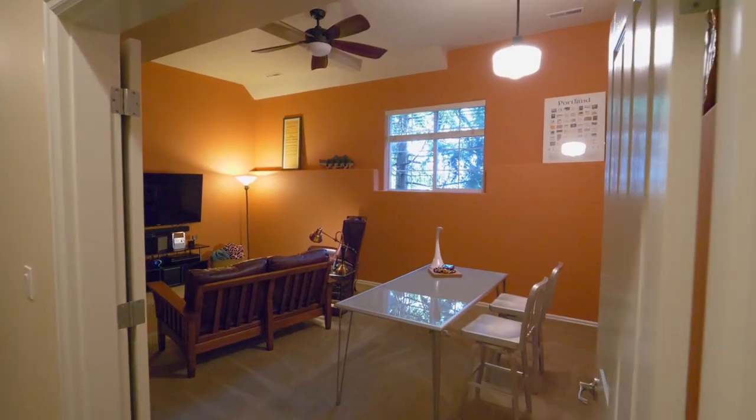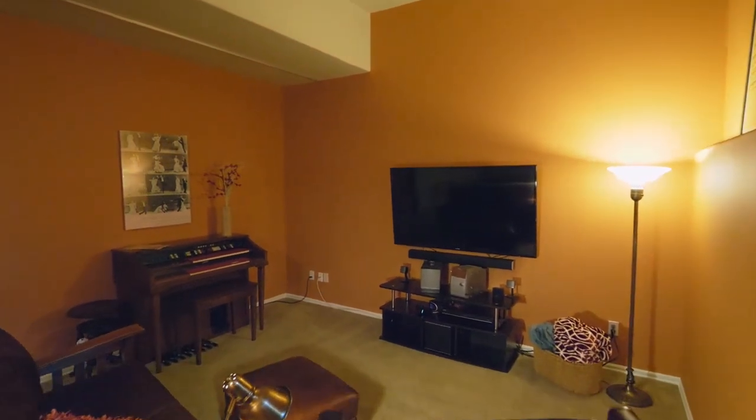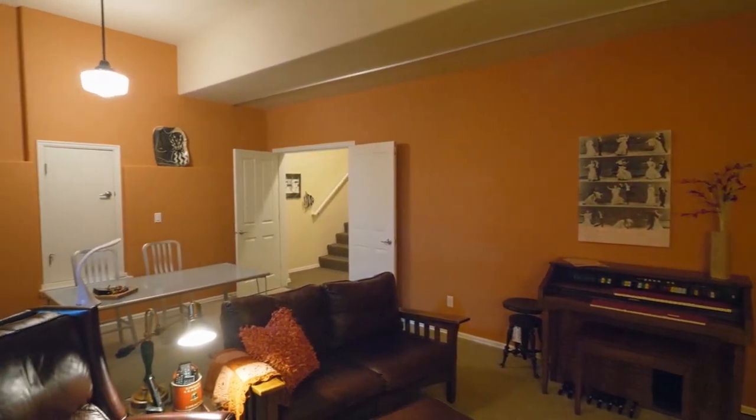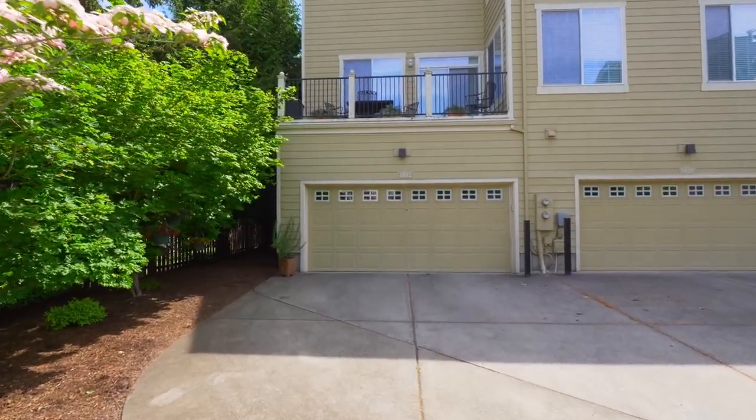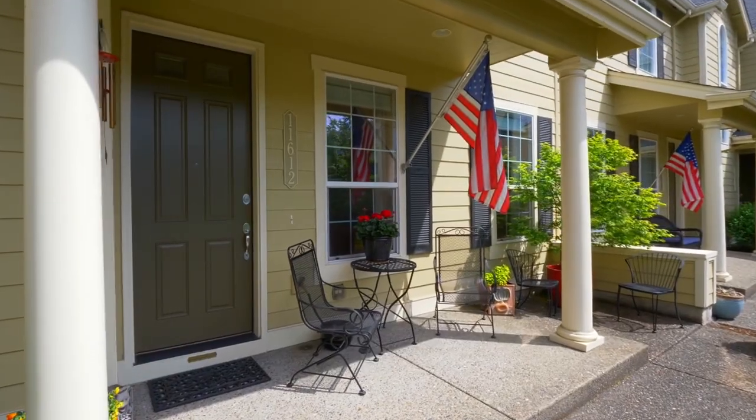On the lower level, a huge bonus room is ready for movie night, and you'll find extensive storage space. You'll also enjoy the large two-car garage with parking for three cars on the driveway.